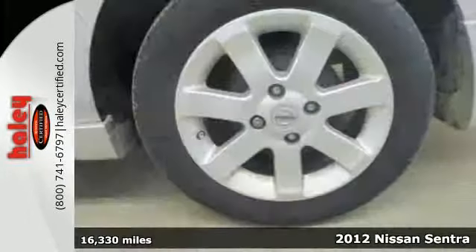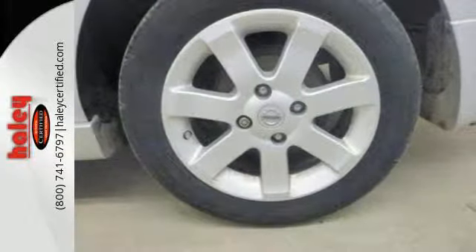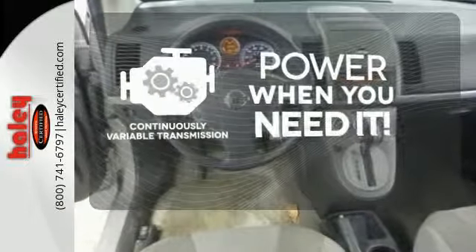It's a 2012 Nissan Sentra. This affordable sporty compact sedan comes with features that will make driving easier for you and your passengers. You'll enjoy the air conditioning and CD player for your listening pleasure. Plus it comes with anti-lock brakes and multiple airbags for safety, and a front wheel independent suspension for the smoothest ride as possible.